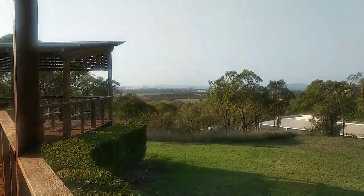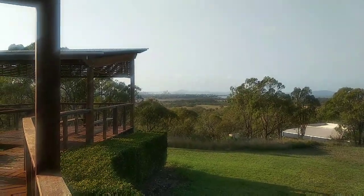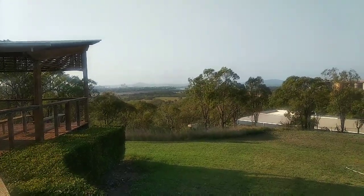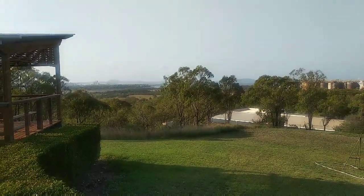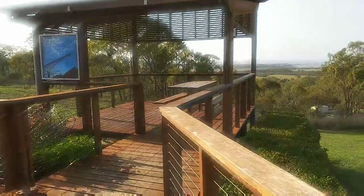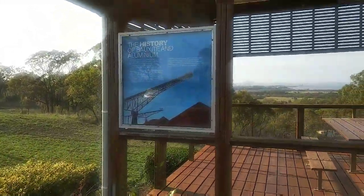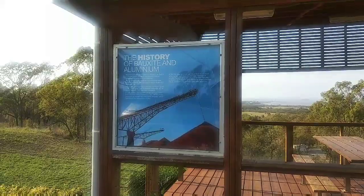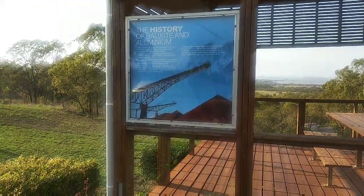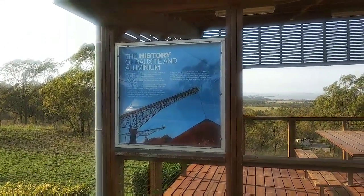And here, when you look back over here, that's back towards Gladstone itself — the city. Behind it the mountains are Curtis Island. And here we have a bit of a history of bauxite and aluminium in Australia, which you'll have to blow up much bigger if you want to read it.